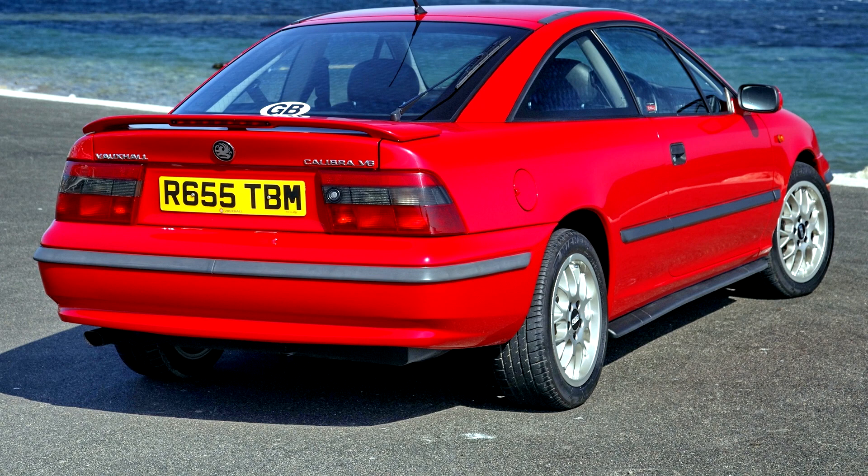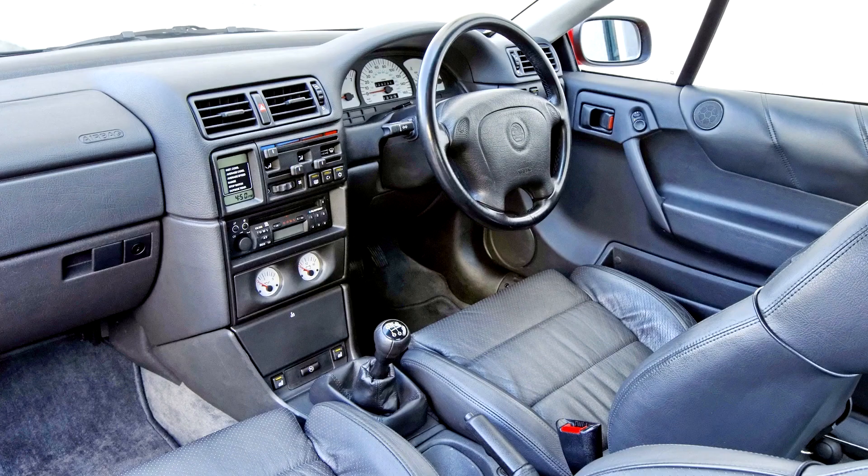All later 16-valve, V6, 4x4, and turbo models had a worse Cd of 0.29, due to changes in the cooling system, underbody, use of spoked wheels, and glass detail.